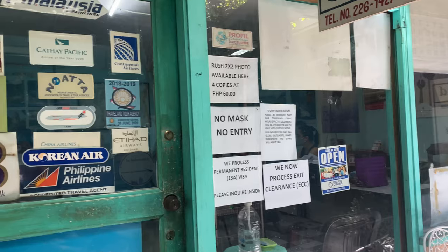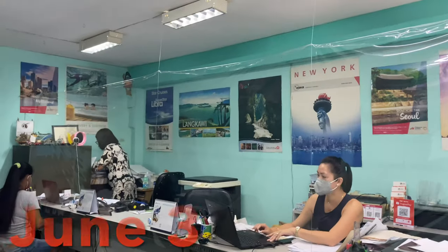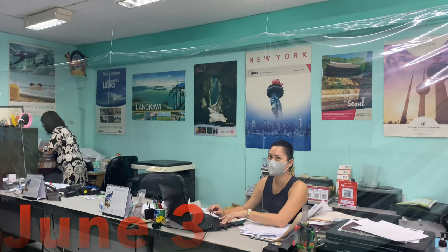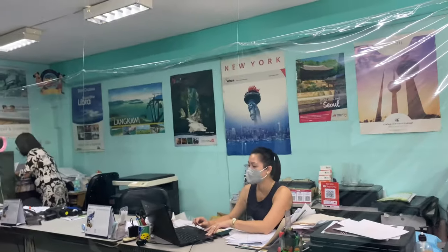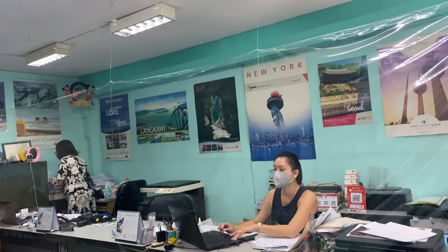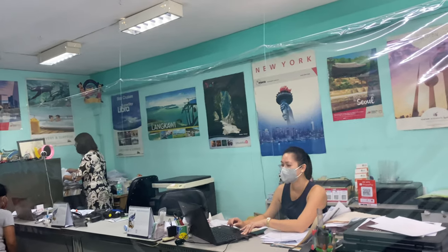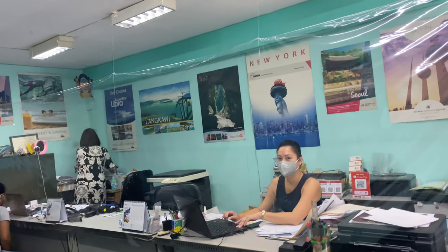This is a travel agency next to the Bureau of Immigration. They're not a fixer, just an immigration agency that we're probably going to use to do our 13a visa. Very helpful so far and not that expensive — less expensive than the one next door.